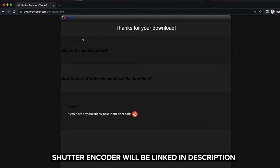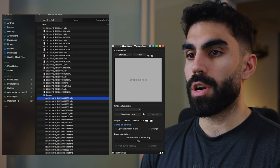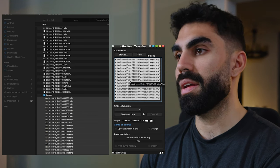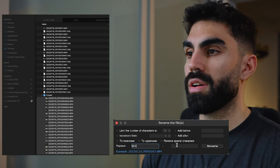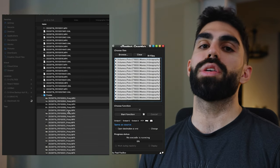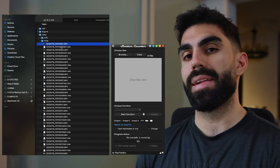Shutter Encoder is great for creating proxies and renaming files without dealing with Media Encoder's slow startup times. You open Shutter Encoder, grab all the files you want, drag them in — it's the same program I use to create proxies. Select all files with Command A, right-click and click rename, then replace 'S03' with '_proxy.' Click rename and all of a sudden these files end in '_proxy' instead of 'S03' — exactly what we want.